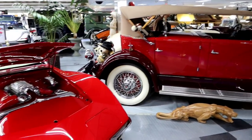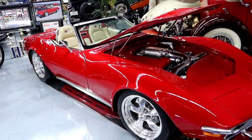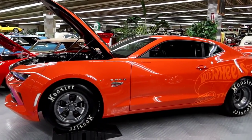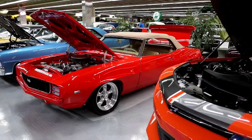Duesenberg, right next to this beautiful Stingray. This one's a Hot Wheel car. They've got some great stuff, and there's more outside we haven't seen.